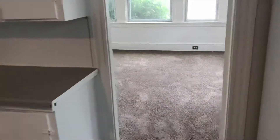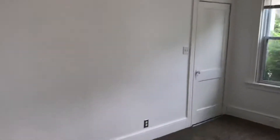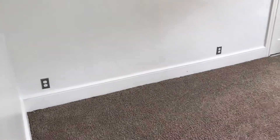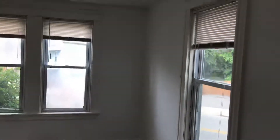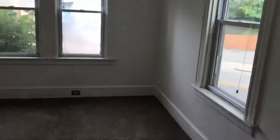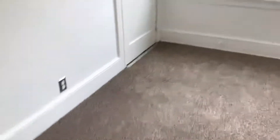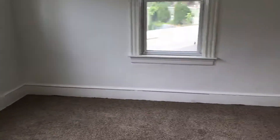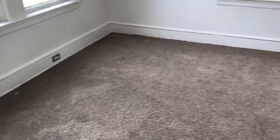Straight ahead, a master bedroom. Brand-new carpet, panoramic window, fresh paint — very spacious. Any bed size would fit; a king size would still leave plenty of room for the rest of your furniture. We have plenty of electrical outlets on each and every wall of this unit. Fresh paint, brand-new blinds throughout, and internet and cable ready. The unit is ready for immediate occupancy.